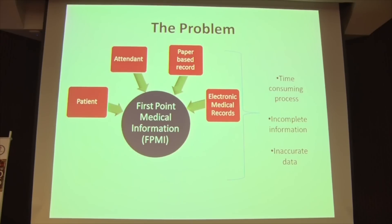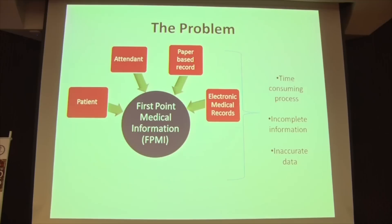A person working in the ER also knows that it's really difficult to get first point medical information. In our survey conducted yesterday, 92% of the people who were there agreed that it is difficult to get data.